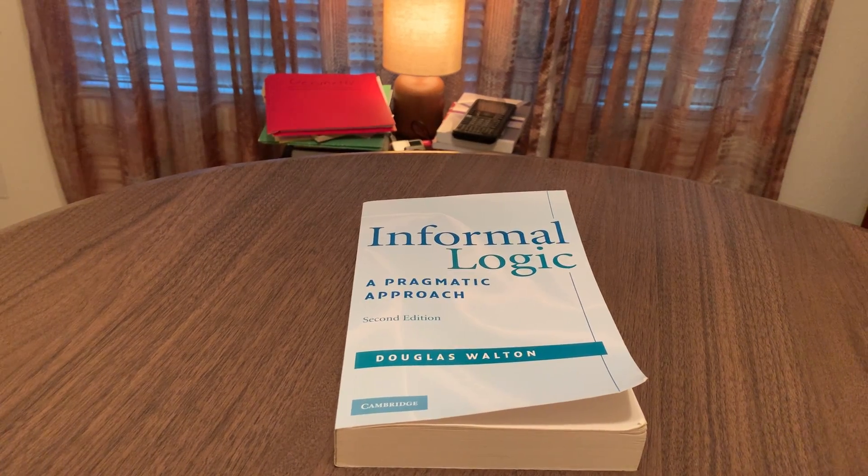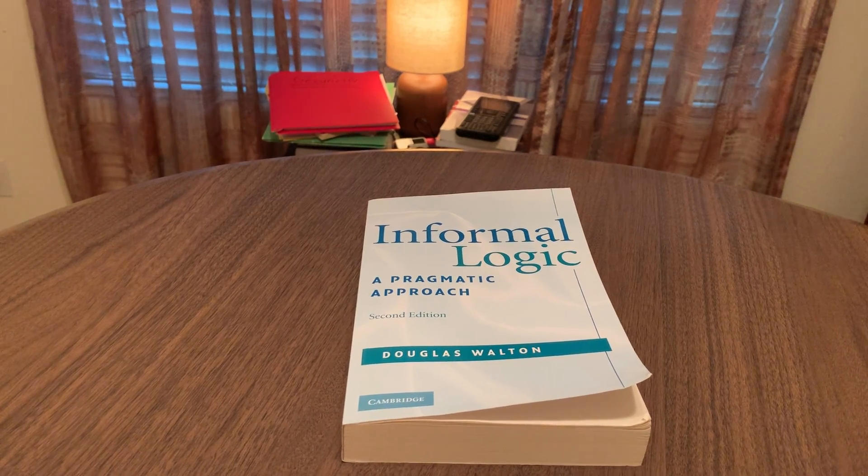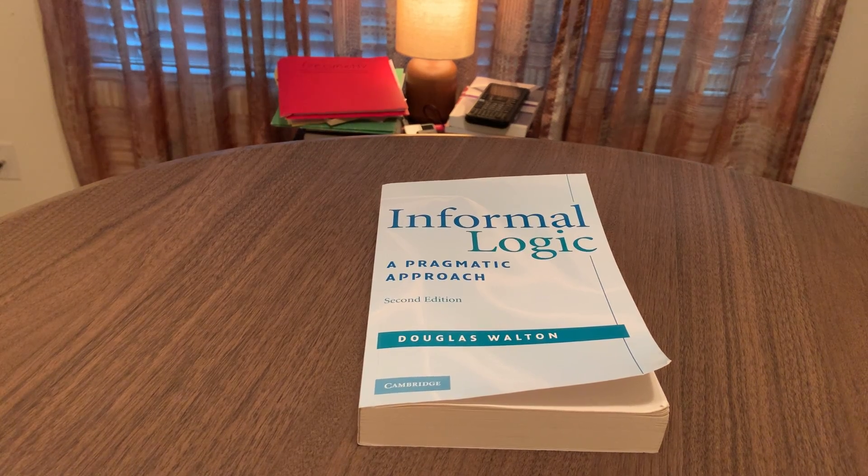If you want to do this with me, consider visiting my website, amateurlogician.com. Join me on this adventure — let's expand our intellectual toolkits. So let's take a look at Douglas Walton's book.